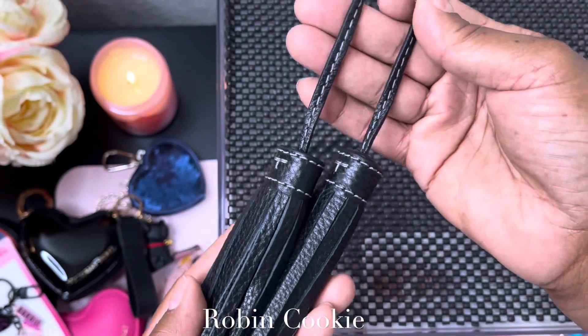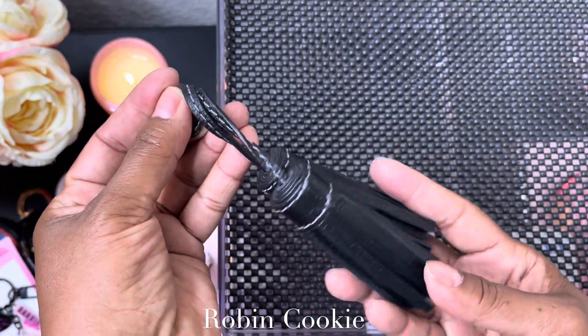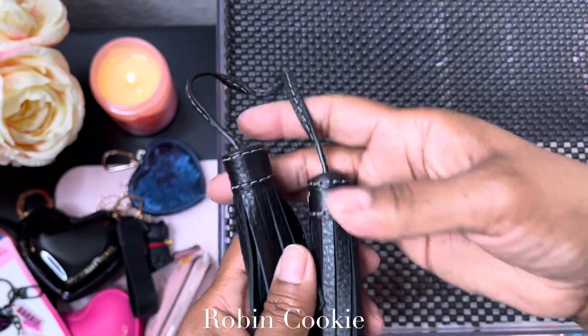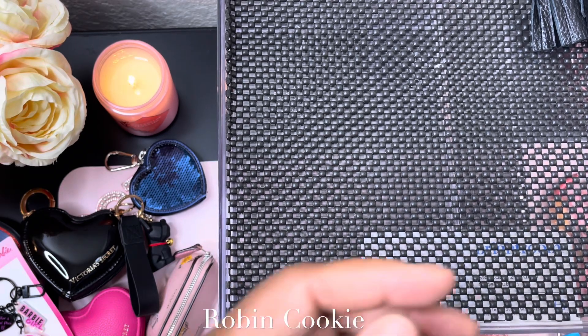This is a tassel that came off of my Tory Burch. It ties, or I can use one of those hooks to hang it on another bag. It's all leather — I'll probably just put this back in the purse.